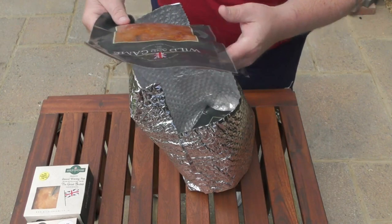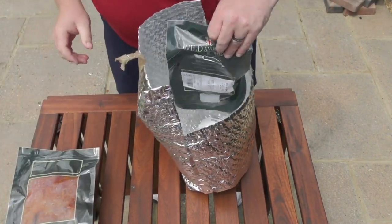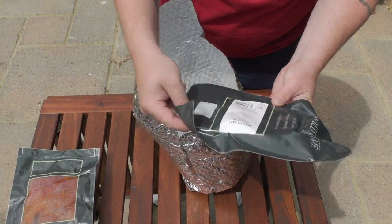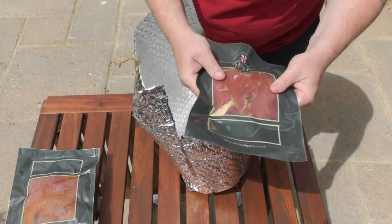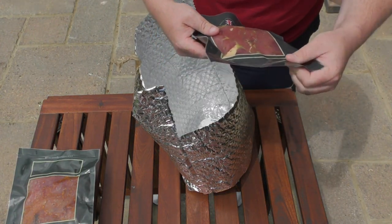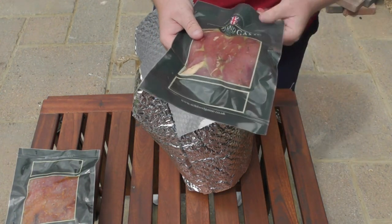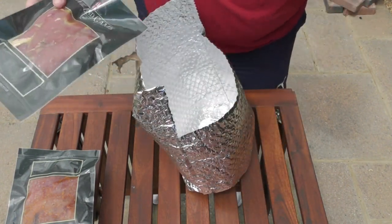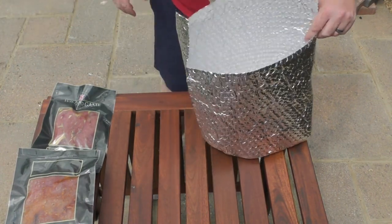These are actually frozen. Wild and Game pheasant fillets in a garlic herb marinade — look at that. Beautifully well packaged, there's definitely no chance of these coming undone. Along the bottom it has resealable packets if you don't use them all in one go — that's brilliant.